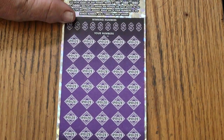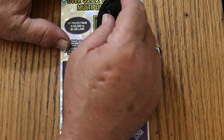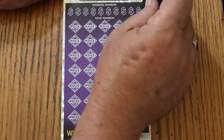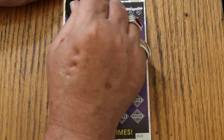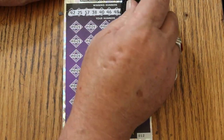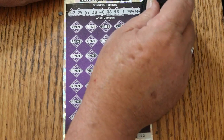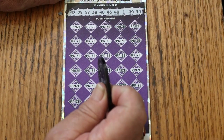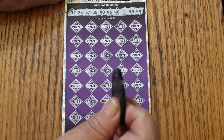Ticket 12. Let's see what happens. Bonus number's going to be number 2. We'll get it back-to-back and have a perfect session — that would be very sweet. Winning numbers: 42, 25, 57, 38, 40, 46, 48, 1, 49, and 44.